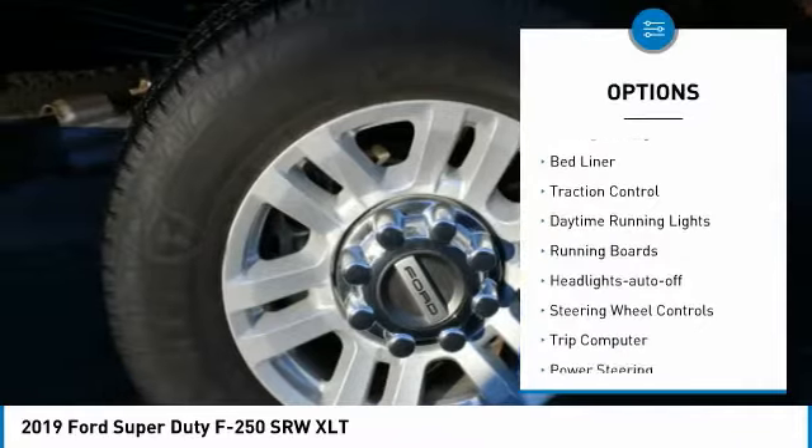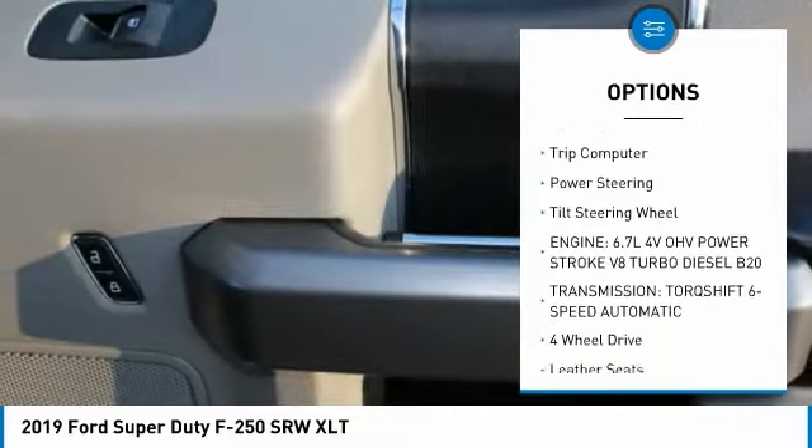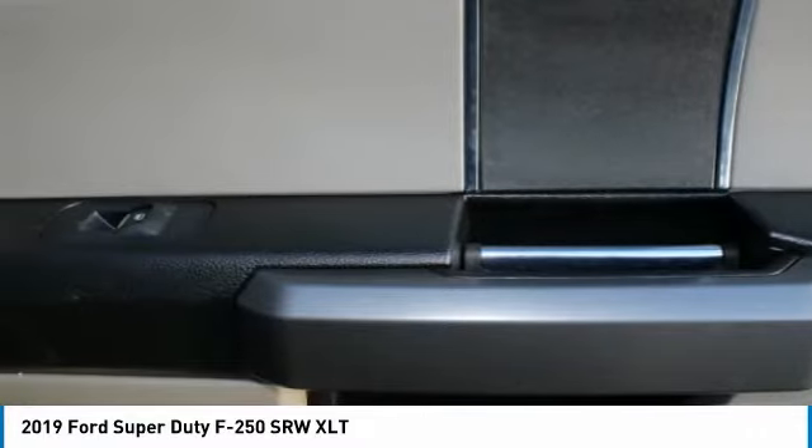Towing package, bed liner, traction control, daytime running lights, running boards, headlights auto off, steering wheel controls, trip computer, power steering, tilt steering wheel.